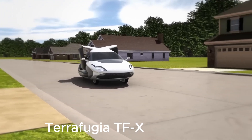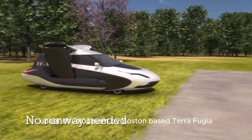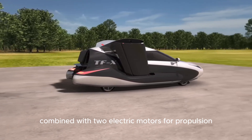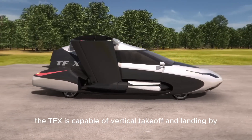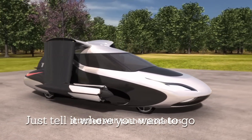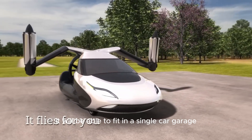Number five: Terrafugia TFX. The Terrafugia TFX is an autonomous flying car under development by Boston-based Terrafugia. The TFX seats four passengers and uses an engine combined with two electric motors for propulsion. Unlike the Transition, the TFX is capable of vertical takeoff and landing by extending retractable wings fitted with pusher propellers, while aerial thrust is provided by a ducted fan at the rear. It will be able to fit in a single car garage.